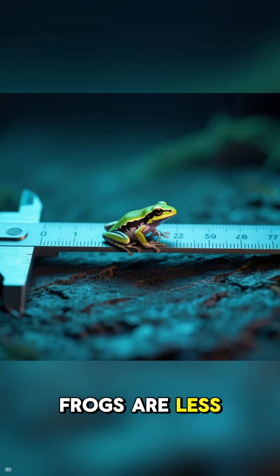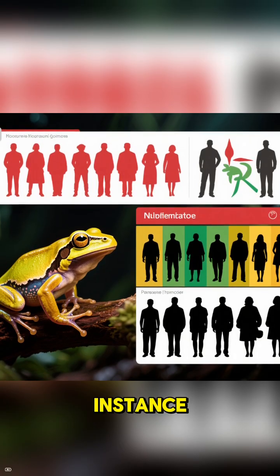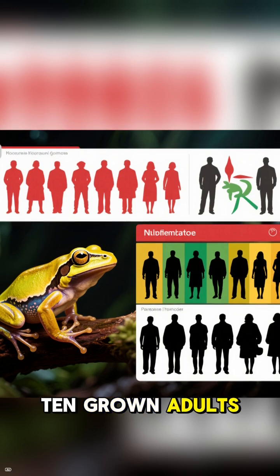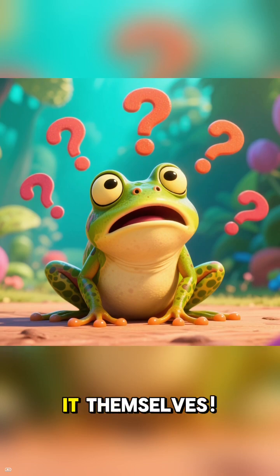Some of these frogs are less than an inch long, but don't let their size fool you. The Golden Poison Dart Frog, for instance, carries enough toxin to take down 10 grown adults. So, where does this poison come from? Surprisingly, they don't make it themselves.